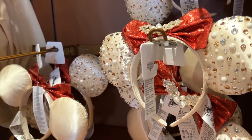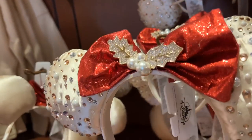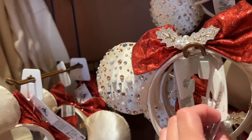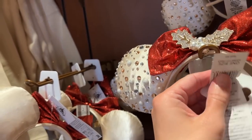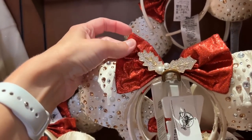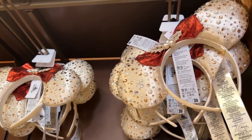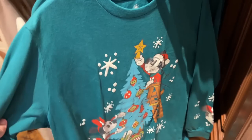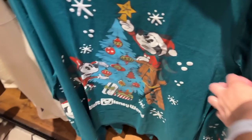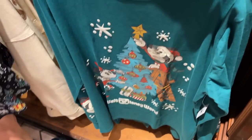So here are some more new Christmas ears — I believe these are Bauble Bar. Yes, these are Bauble Bar, so they are $49.99. They are gorgeous, so pretty. I've got several left. This long sleeve tee is very cute too, with Minnie and Mickey on the front. It says Walt Disney World — $44.99.